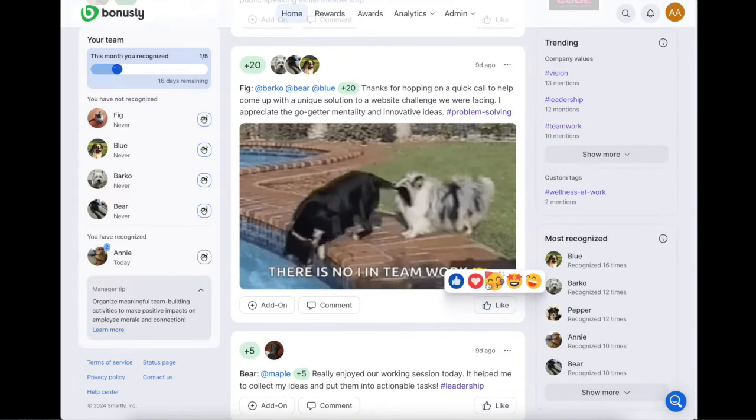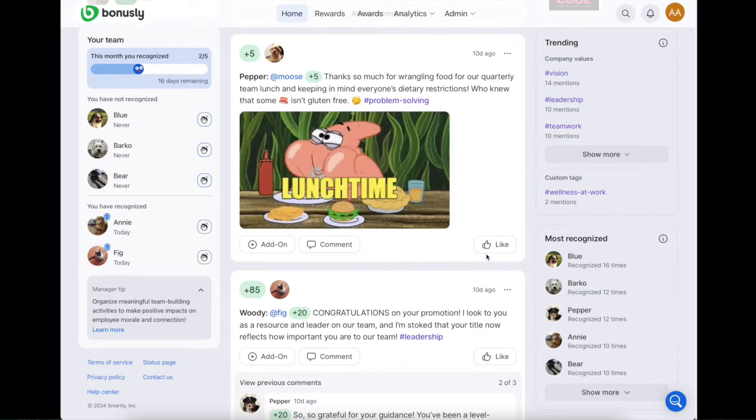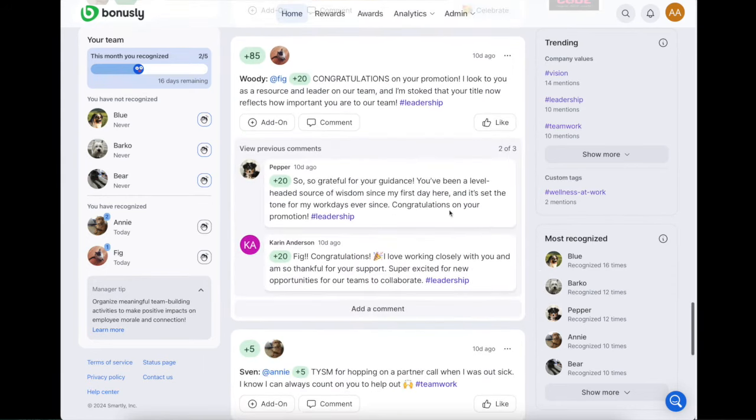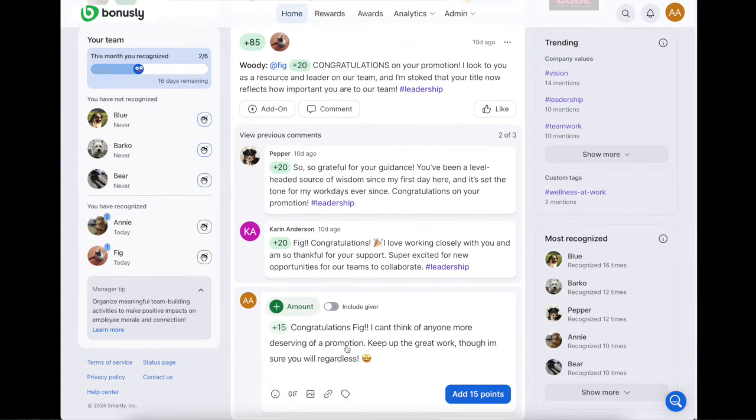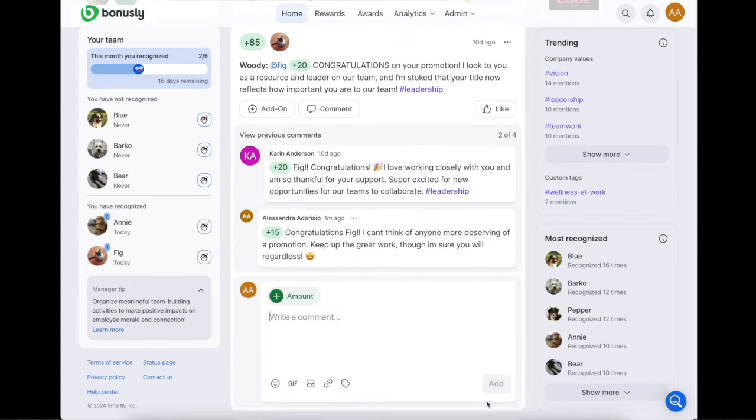We're all about connections. Scroll the feed and see what your peers are up to. Smash that like button and share in the celebration by commenting or adding on to a post to echo the sentiments of appreciation for your co-workers' contributions.